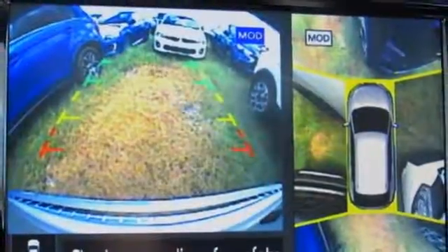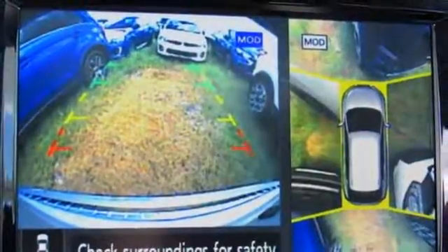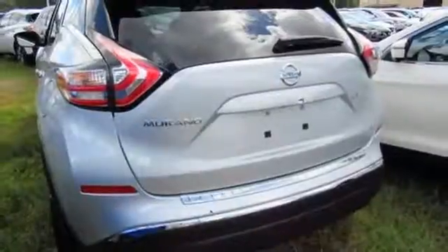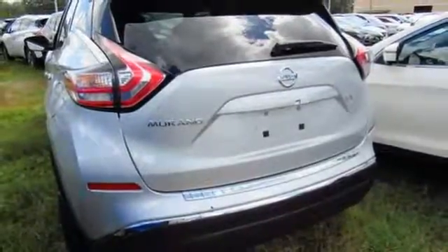Features include Intelligent Key, Dual Zone Climate Control, and Bluetooth. Plus, to keep you safe, there's an advanced airbag system, vehicle dynamic control, and advanced drive assist display. Take to the road in this exquisite Nissan Murano today.